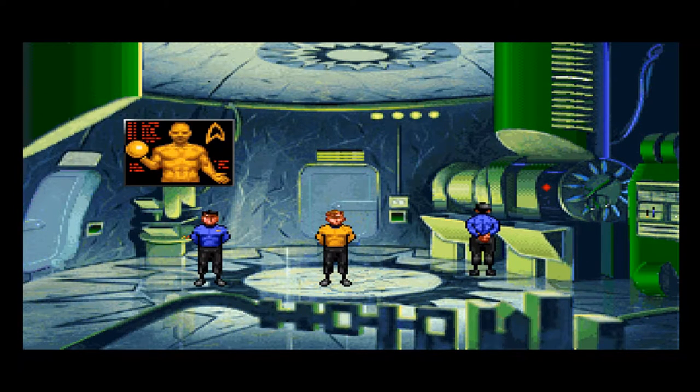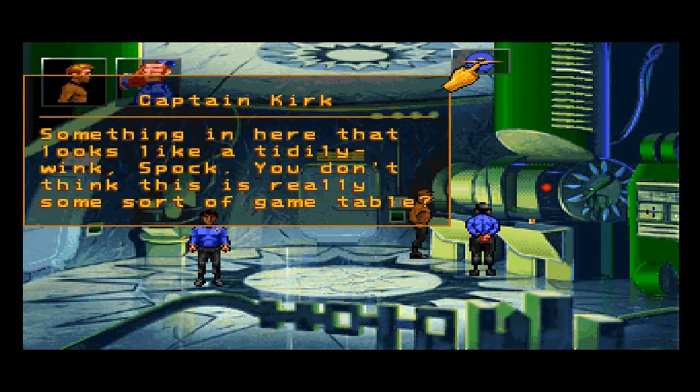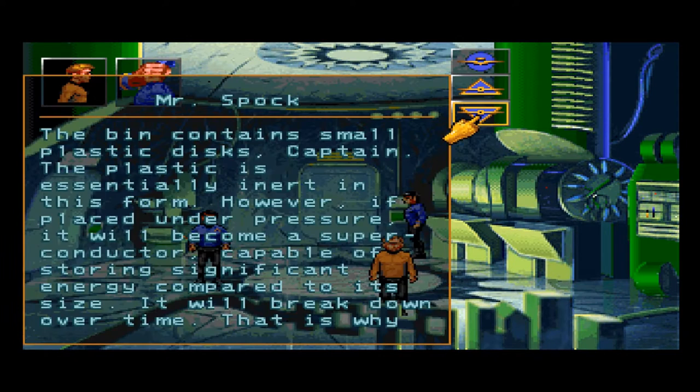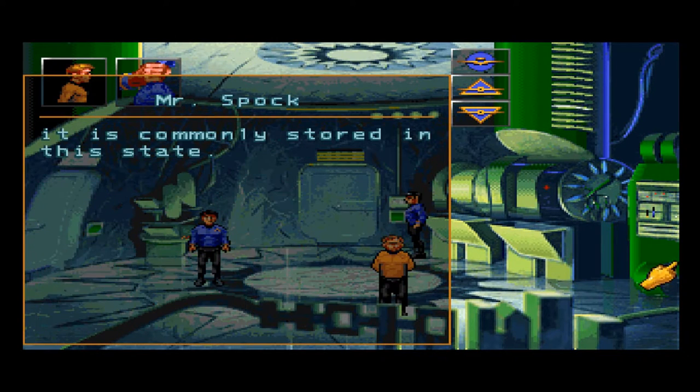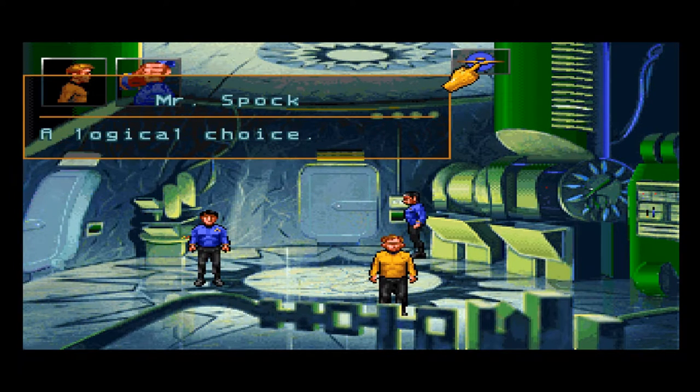I obviously missed this. Something in here that looks like a tiddlywink spot. You don't think this is really some sort of game table? The bin contains small plastic disks, Captain. The plastic is essentially inert in this form. However, if placed under pressure, it will become a superconductor capable of storing significant energy compared to its size. It will break down over time — that is why it is commonly stored in this state. I'm assuming these go into that press on the table. That device would provide the necessary activation pressure. Probably should hang on to it with you, don't you think? A logical choice.